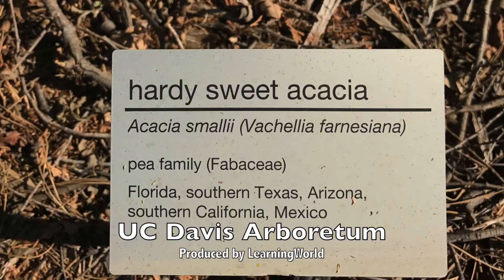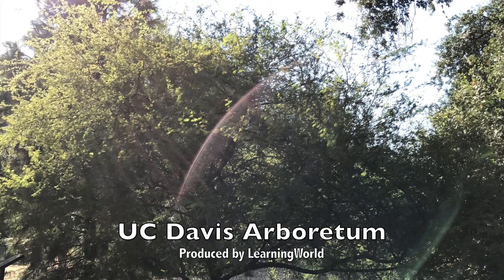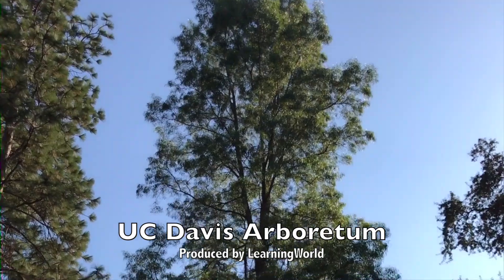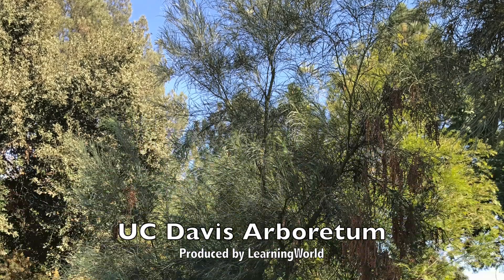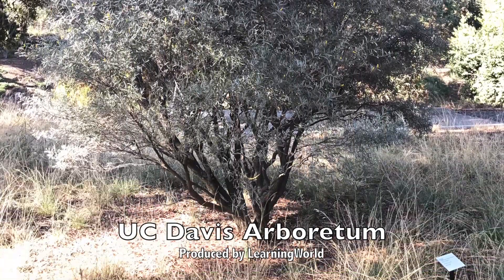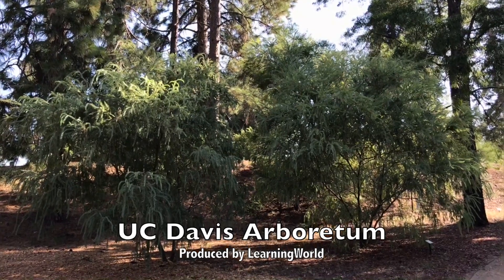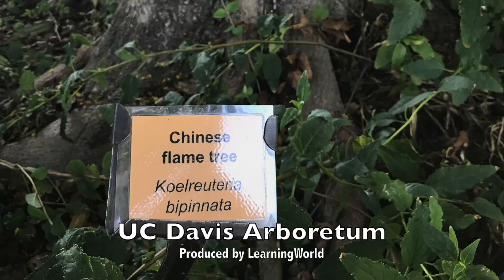Hearty Sweet Acacia. Sierra Sweet Acacia. Light Wood Acacia. Shoestring Acacia. Mulga. Hairy Wattle. Western Redbud. Chinese Flame Tree.